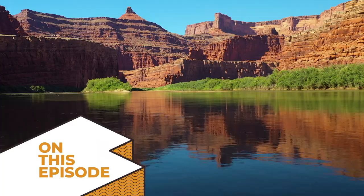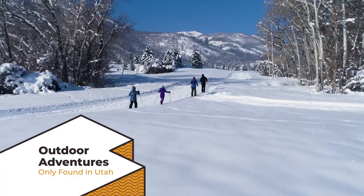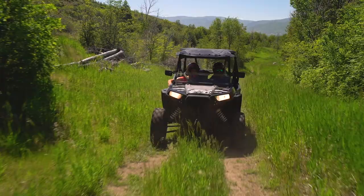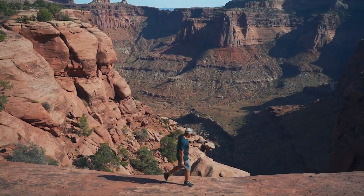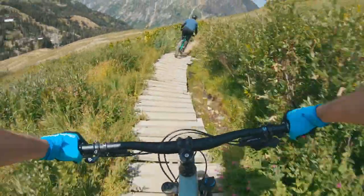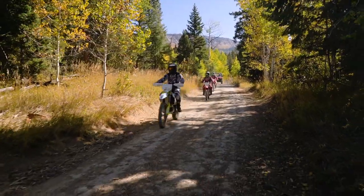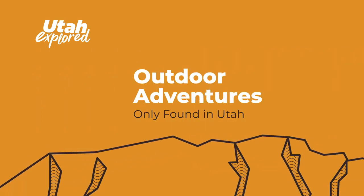Coming up on this episode of Utah Explored, we visit some of Utah's best outdoor adventure destinations. Together, we'll travel high into the Wasatch Mountain Range as we experience the year-round outdoor activities waiting for you at Wasatch Mountain State Park. We'll enjoy snowmobilers on a ride through the Monte Cristo Snowmobile Complex. Then, join a group of friends as they hike and bike through the iconic landscapes on a weekend road trip from Moab to Little Cottonwood Canyon. And finally, we'll join a Utah family as they take us on their yearly off-road tradition and share a legacy of OHV riding that has spanned generations. So fill up your gas tank and get ready for another exciting episode of Utah Explored.